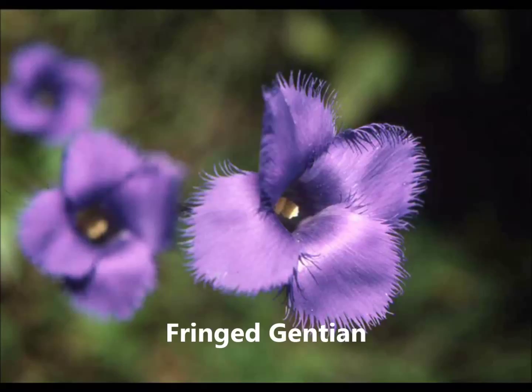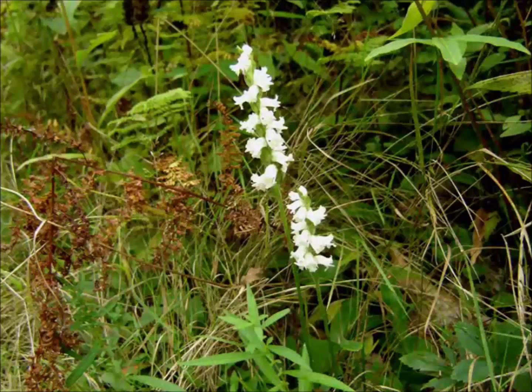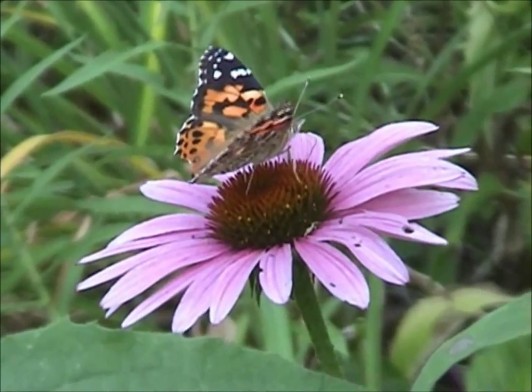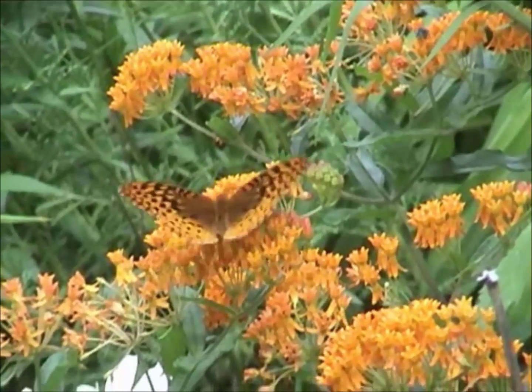Gentians bloom in late summer and early fall; the color is as blue as the autumn skies. This night-blooming plant is a member of the orchid family. Echinacea and the American lady butterfly. Butterfly weed and the great spangled fritillary.